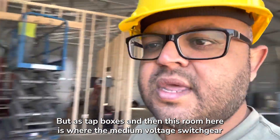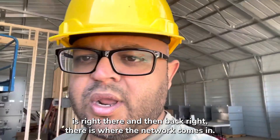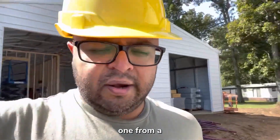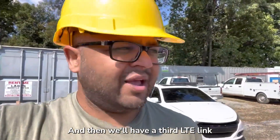Right now it's being used for storage for all the eaten gear — bus bar type boxes. This room here is where the medium voltage switchgear is, and back there is where the network comes in. We're going to have two fiber connections coming into the site: one from Quad State Internet and one from Windstream, both fiber.